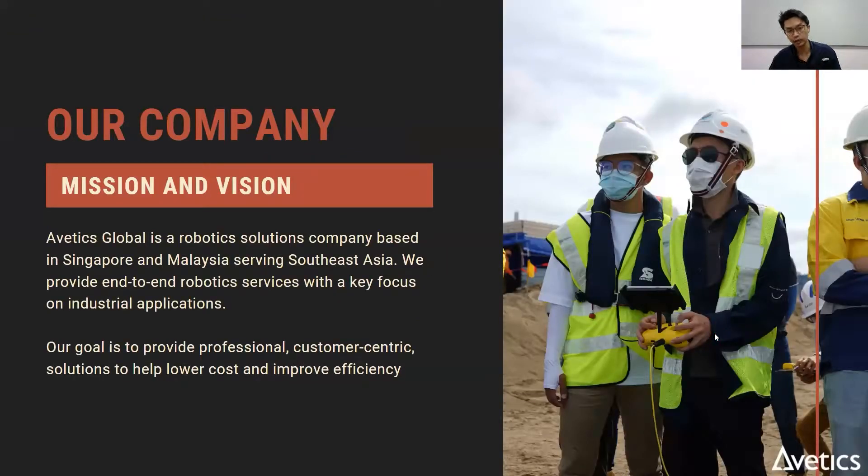Ethics Global is a robotic solutions company based in Singapore and Malaysia, and we serve Southeast Asia. We provide end-to-end robotic services with a key focus on industrial applications. Our goal is to provide professional, customer-centric solutions that help you lower costs and improve efficiency.